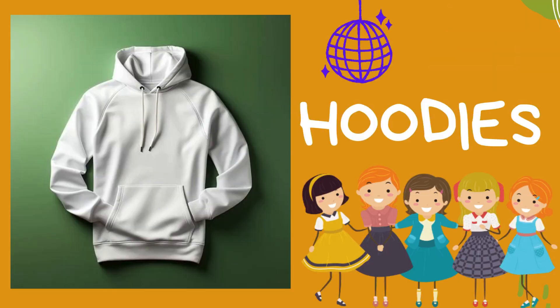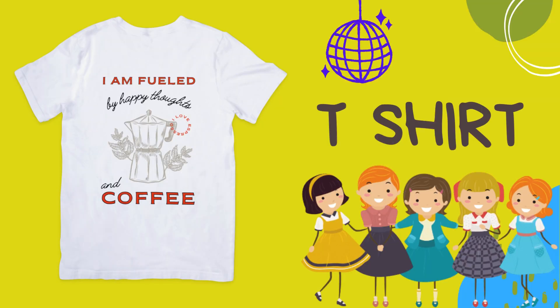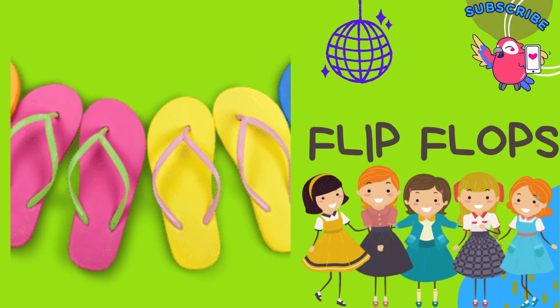Hoodies: hoodies are comfy and cozy sweatshirts with a hood attached, great for keeping warm and looking trendy. T-shirt: the classic t-shirt is a comfy short-sleeve top that comes in many styles, perfect for playtime and casual outings.